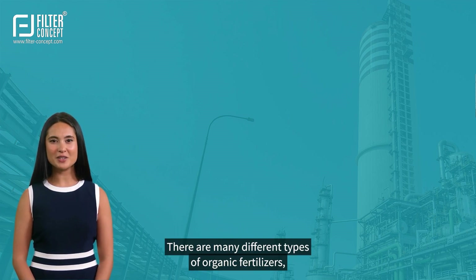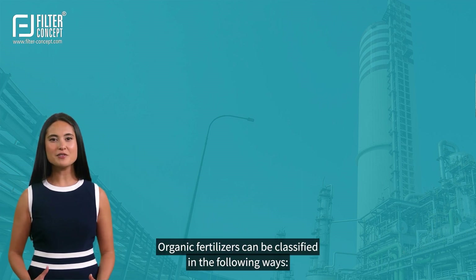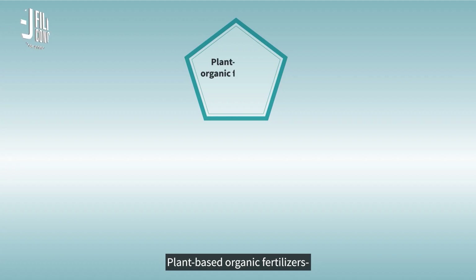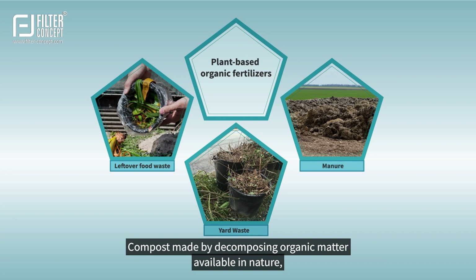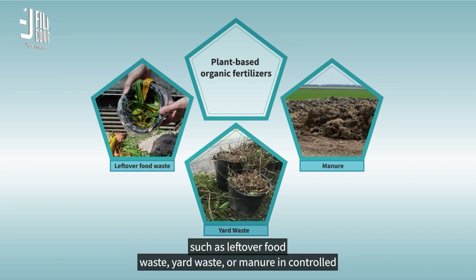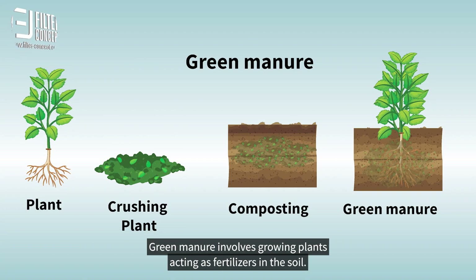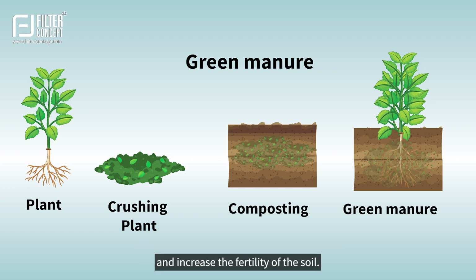There are many different types of organic fertilizers, each having its unique nutrients and benefits. Organic fertilizers can be classified as plant-based organic fertilizers. Compost is made by decomposing organic matter such as leftover food waste, yard waste, or manure in controlled environments, providing materials rich in nutrients. Green manure involves growing plants acting as fertilizers in the soil; after the plant grows, it is tilled into the soil, adding nutrients to improve soil structure and increase fertility.